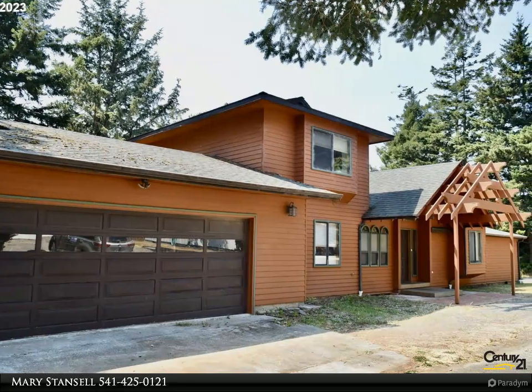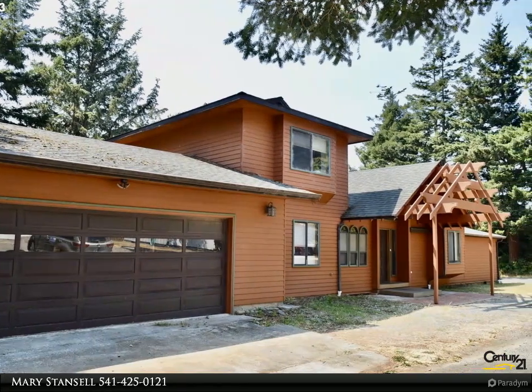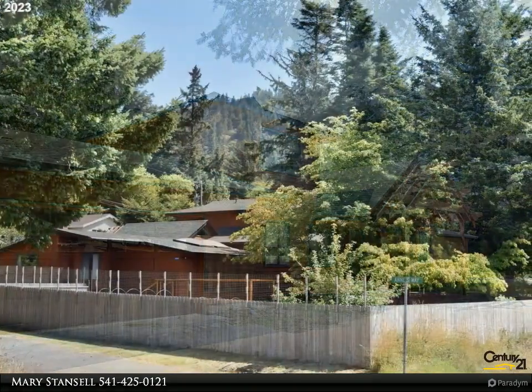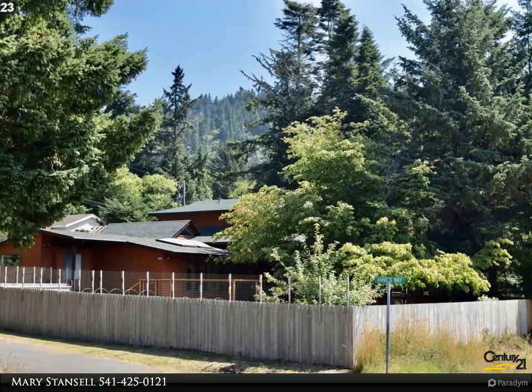This Century 21 Agate Realty property video is presented by Mary Stansell, introducing a specially designed three-bedroom, two-bath home nestled on a tranquil dead-end street.